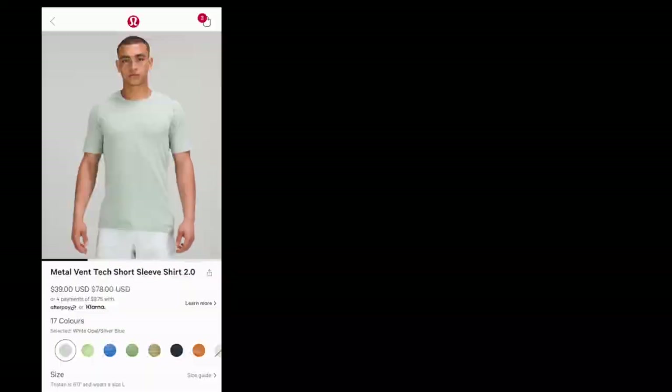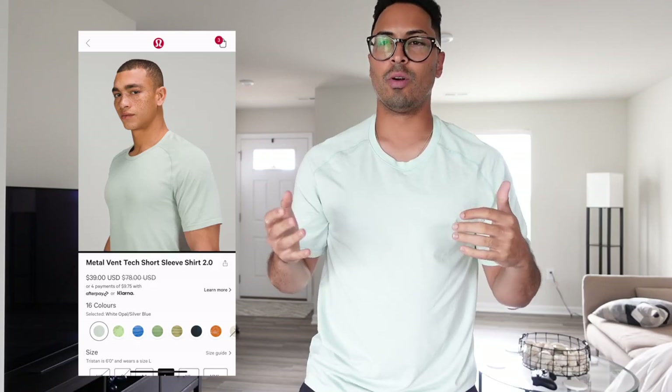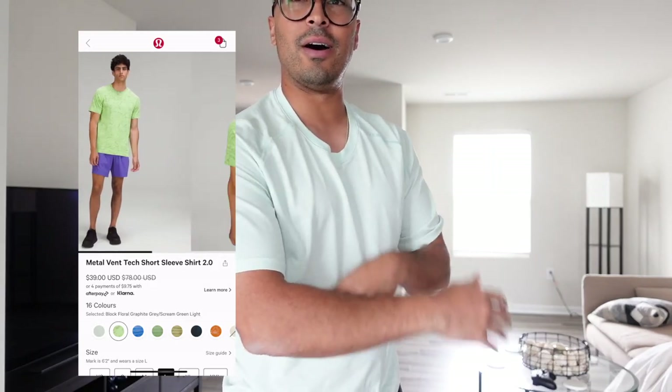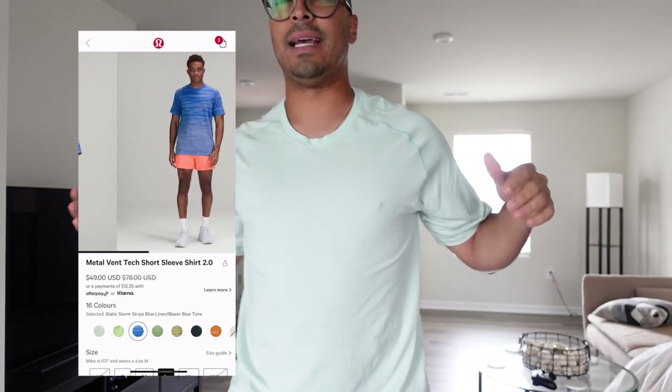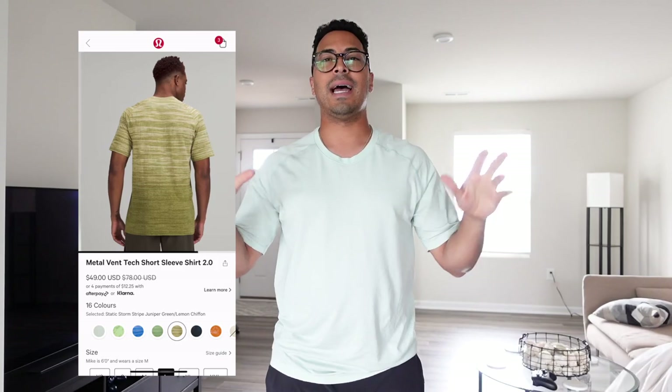Now there we go — I'm wearing my opal colorway right here. I love this t-shirt, guys. It is so nice from Lululemon. This is the Metal Vent Tech Short Sleeve t-shirt 2.0. It's super nice, guys. It's currently on sale, which is why I wanted to make this video.